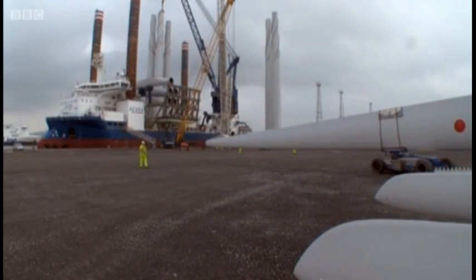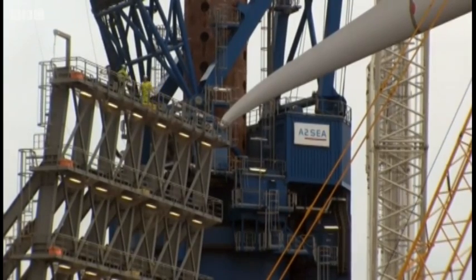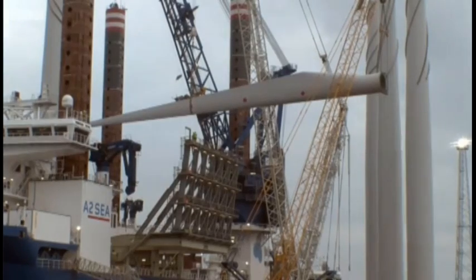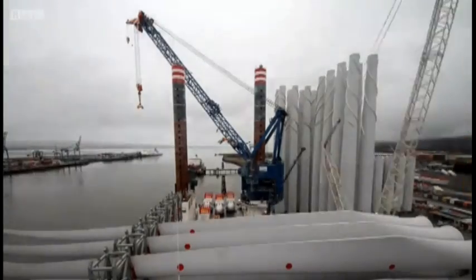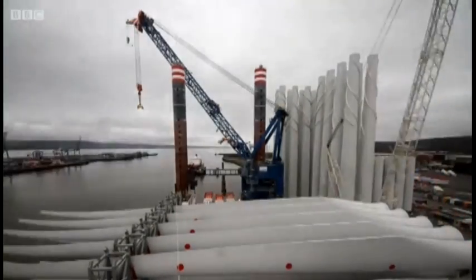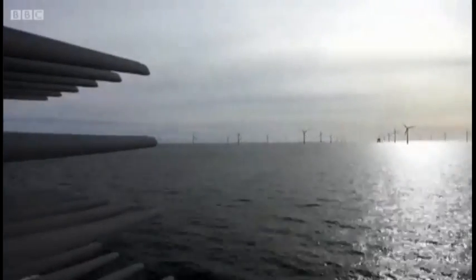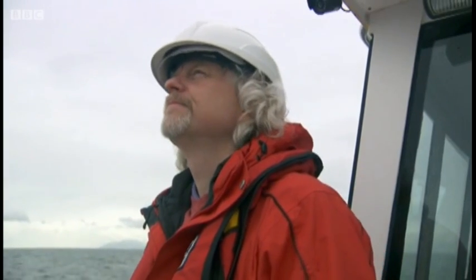These turbines are at the beginning of a 12-hour journey. They're loaded aboard a special ship called the Sea Installer. In a single trip, it can carry everything that you need to build eight turbines at sea. Fully laden, it weighs 20,000 tonnes, ready to go to the coast of Cumbria, to a vast new field of turbines created by Scottish Power and the Danish company Dong Energy.